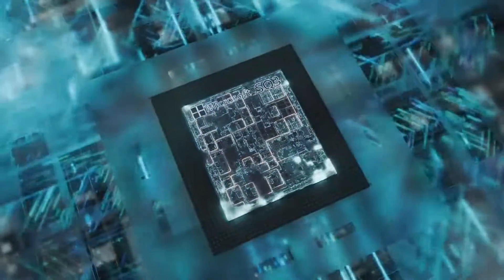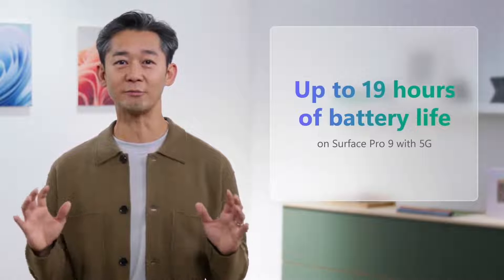We're excited about Pro 9 and what you can create with it, but we knew we had to push it even further. Today, we're introducing Surface Pro 9 with 5G — built on the new Microsoft SQ3 processor powered by Qualcomm Snapdragon. This device has incredible power, super-fast 5G connectivity, and up to 19 hours of battery life.